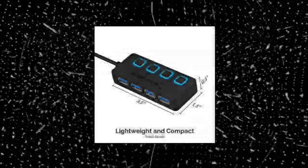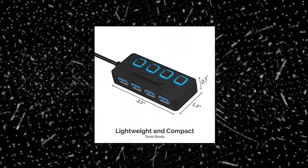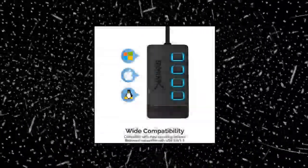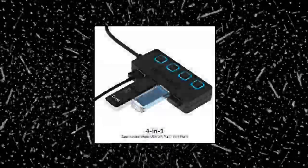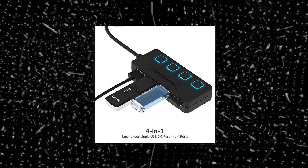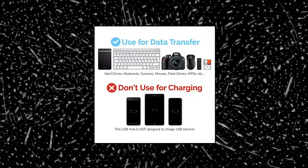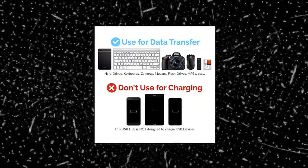LED indicators display power status for each port. Individual on/off switches enable you to easily connect and disconnect your devices with the push of a button. Supports transfer speeds of up to 5 Gbps (USB 3.0), 480 Mbps (USB 2.0), and 12 Mbps (USB 1.1). No driver installation required — plug and play and hot swappable. Does not support charging.